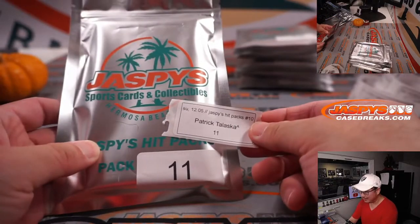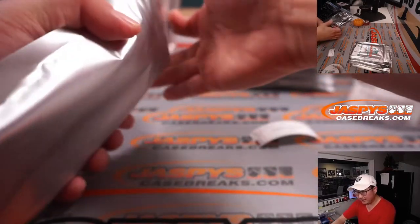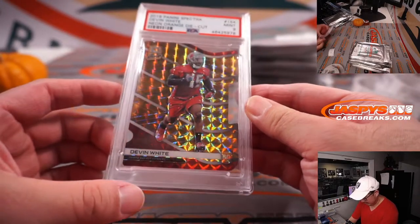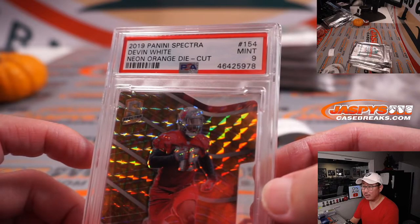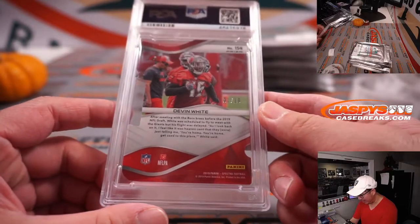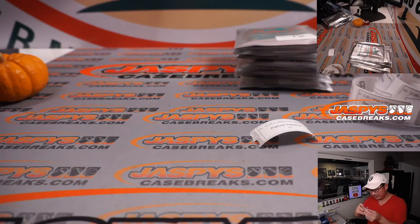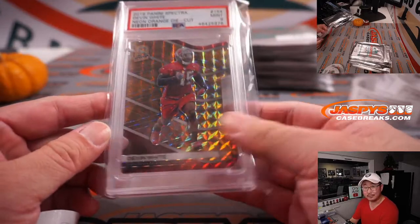Patrick, with a pack that you won — pack 11. Good luck. We got Devin White, 2019 Spectra Football, PSA 9, 1 out of 10. Devin White's pretty good.